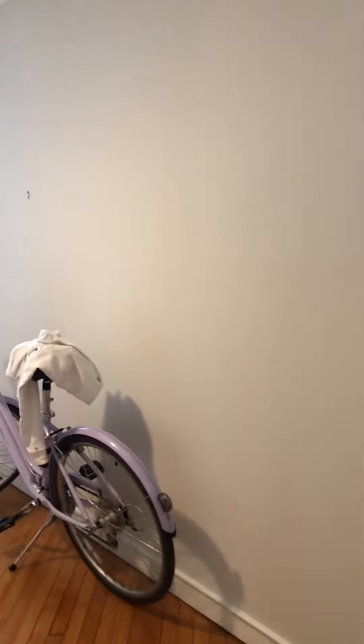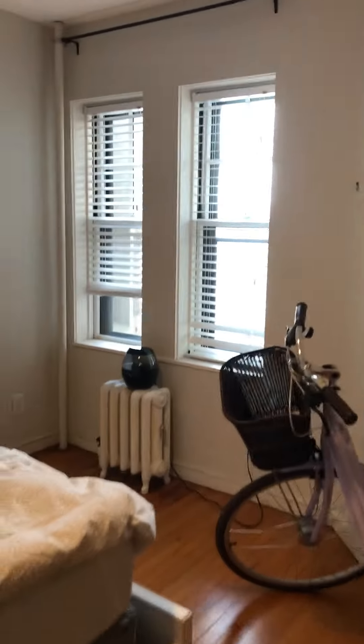In here is the guest bedroom with windows looking over Memorial Drive. It's fairly large with a queen-size bed and good closet space as well.